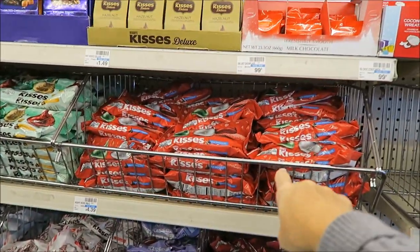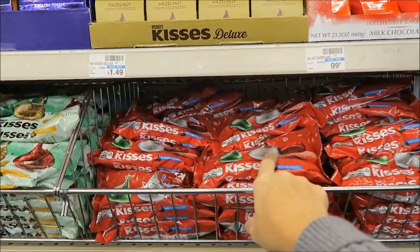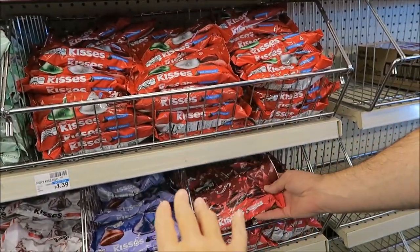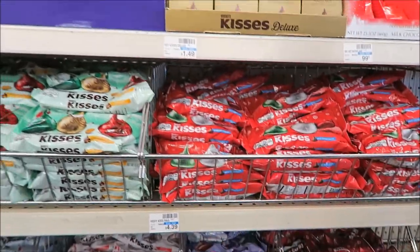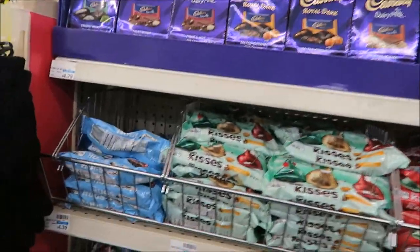They have new Hershey's Kisses that are in, like, sweaters. I've seen pictures of them — they're beautiful, they really are. They're cherry. I've seen them in people's pictures at Target.